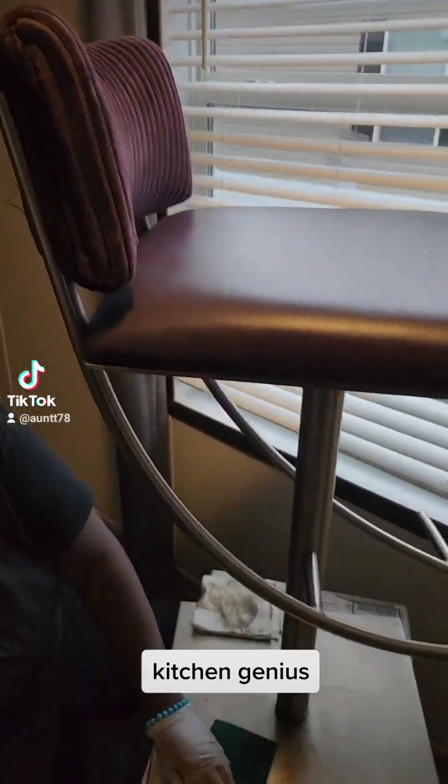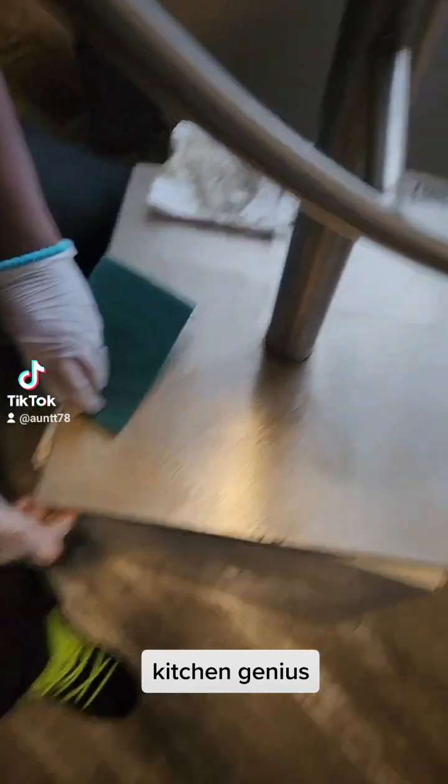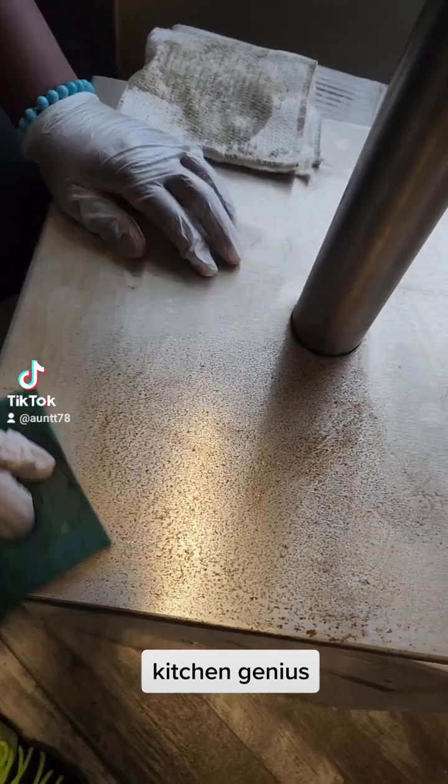So we got these stools, right y'all? And they're pretty freaking cool. So baby, we got a little cook on it, so solid. You know, tell them, baby — tell them what you got to do.